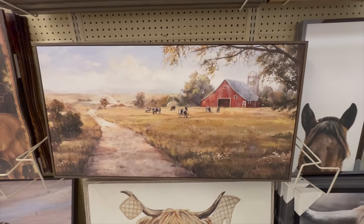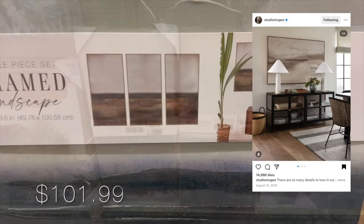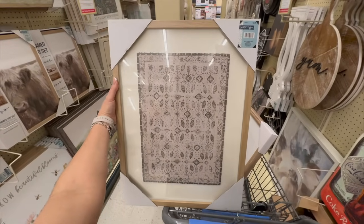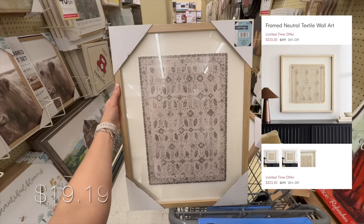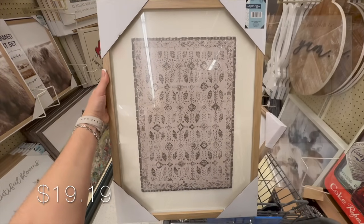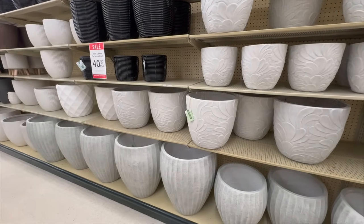If you're into farmhouse style, this painting has so much charm and it's on the larger side. This set of three oil paintings is perfect for styling a large wall — love the earthy tones. Tapestry is something I've been seeing a lot lately, and I love this piece — it reminds me of the neutral textile wall art from West Elm currently going for $223, whereas this one is just under $20.